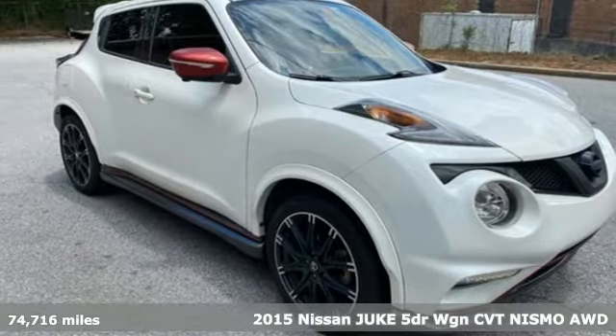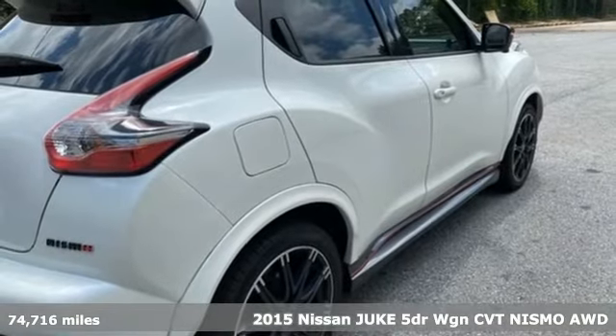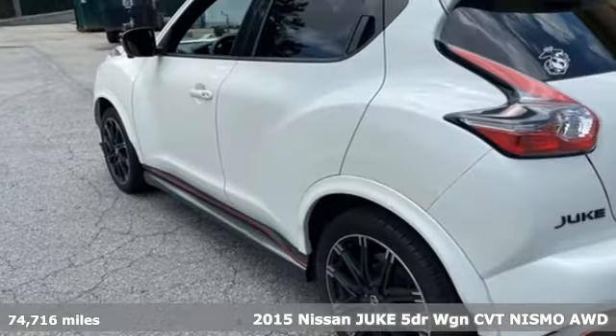It's a 2015 Nissan Juke. The predatory design and crossover capabilities will have you on the prowl for places to show off.